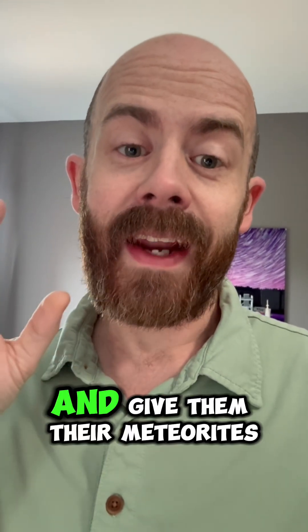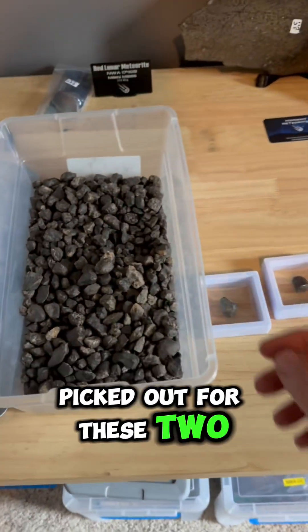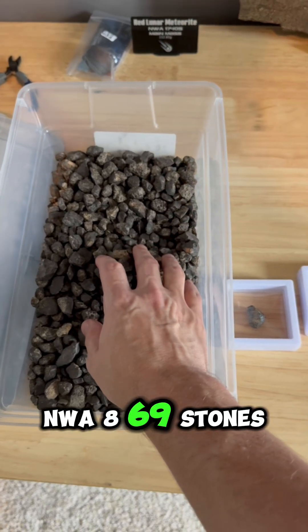Let's pack those up for them and get them their meteorites. We're off to the lab. The meteorites I've got picked out for these two students come from our bin of small NWA 869 stones.